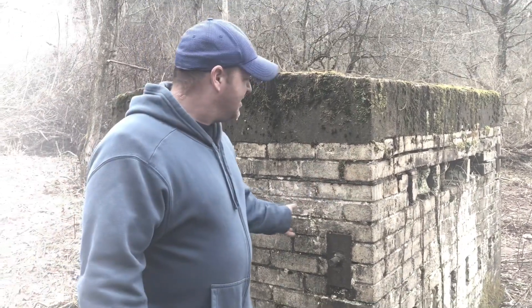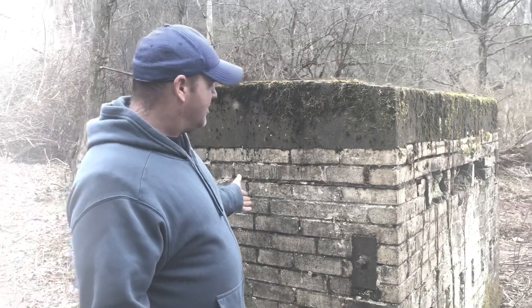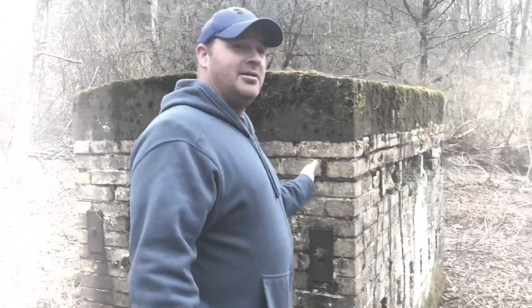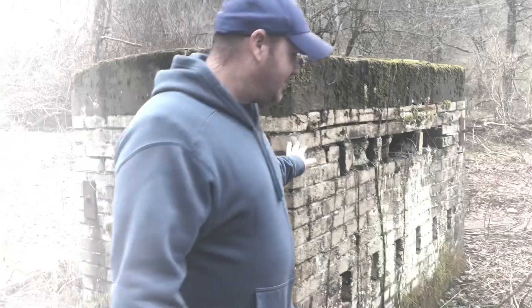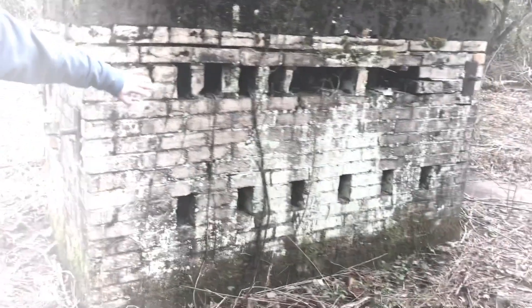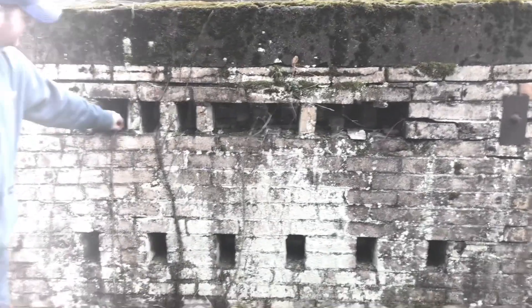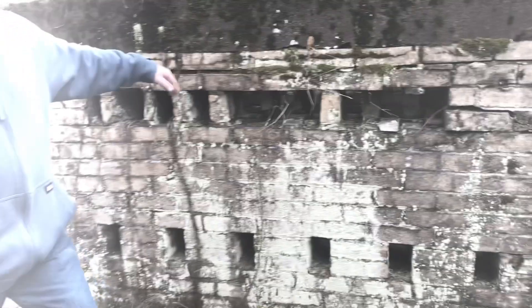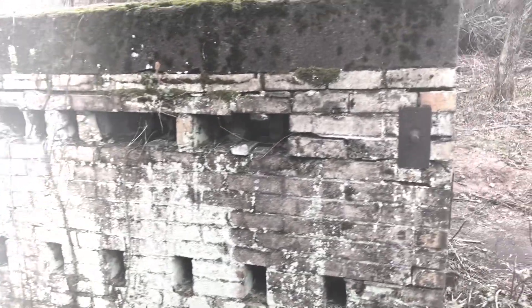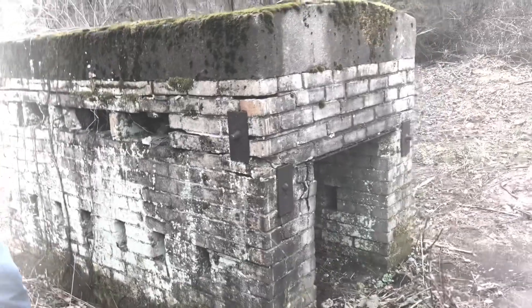We're at this structure here and we're not exactly sure what it is — I don't know if it's a kiln or what it is. Let's just walk around; maybe you guys can let me know. It's got holes inside here, out here in the woods. I don't know if it was something they used for logging.